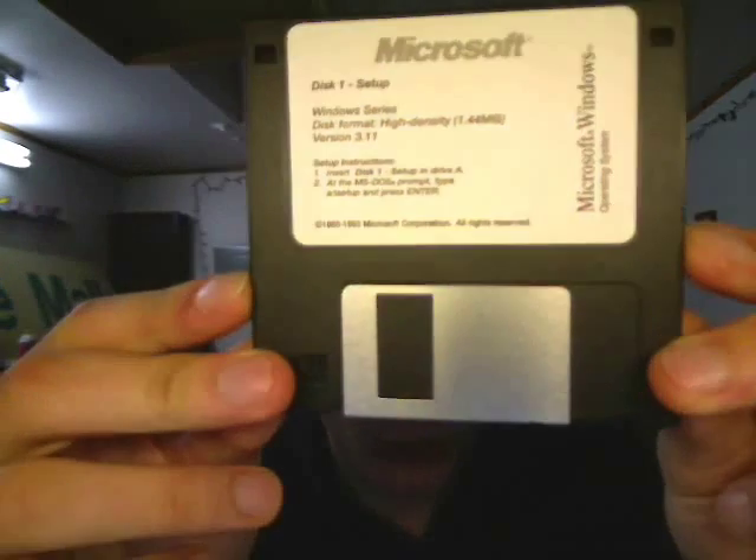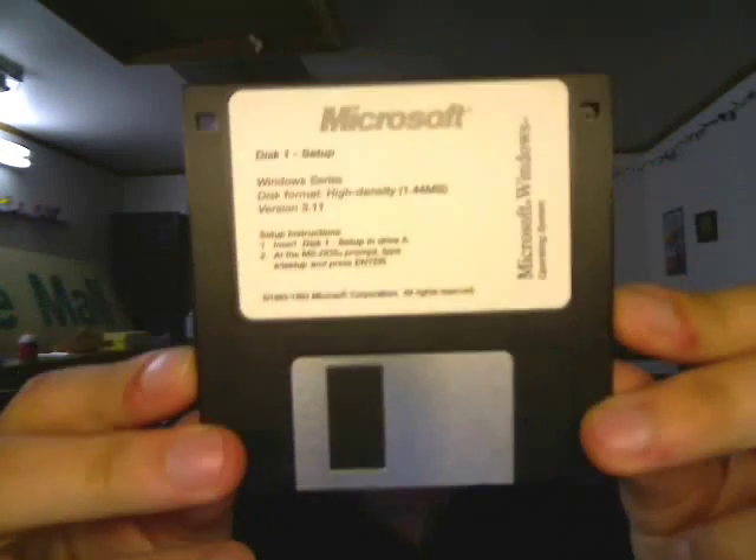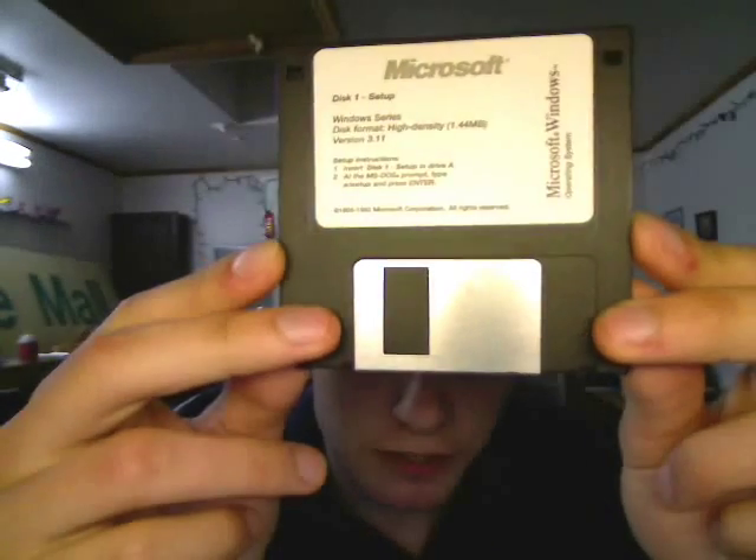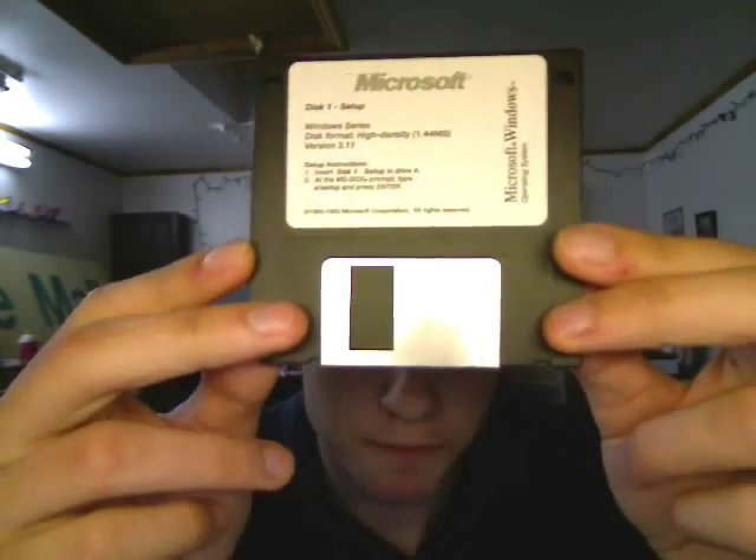In my hand right now is disk 1 of the setup disk for Windows 3.1, and no, this is not Windows for Workgroups 3.11. This is actually the original 3.1 — it's just called 3.11 because it has some updated software and patches that were kind of like a modern-day service pack.